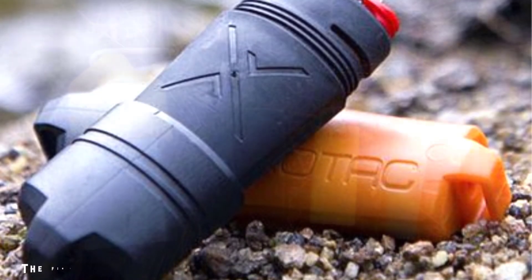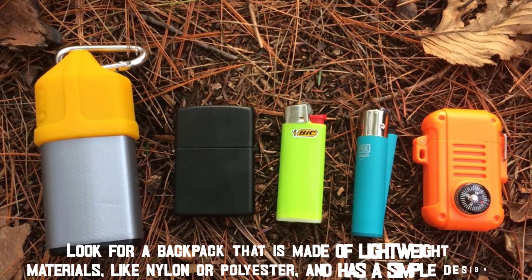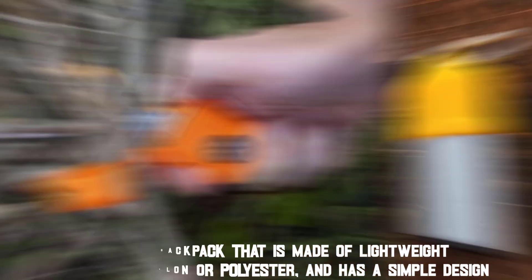The first step to making your backpack lighter is choosing the right one. Look for a backpack that is made of lightweight materials, like nylon or polyester, and has a simple design.